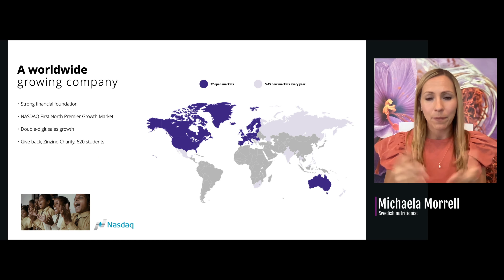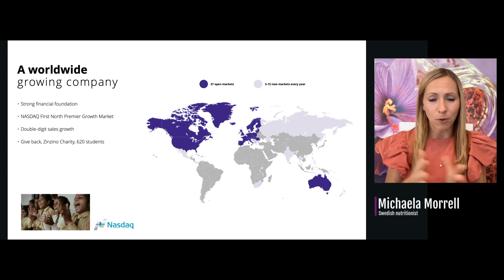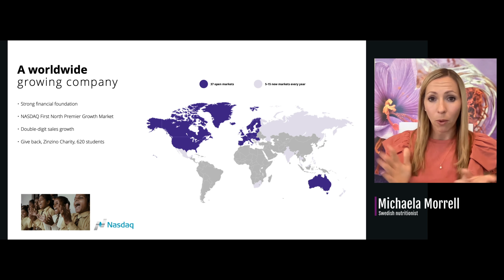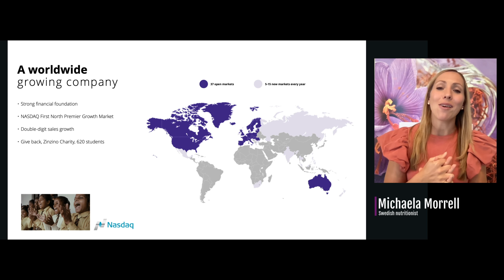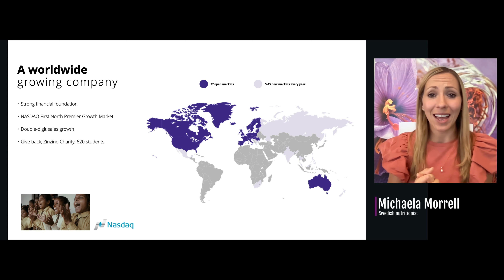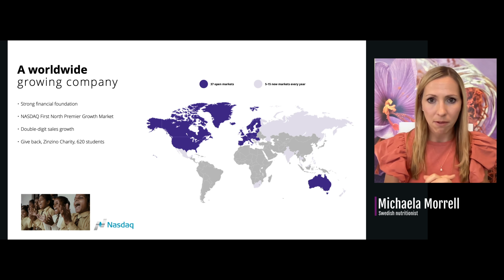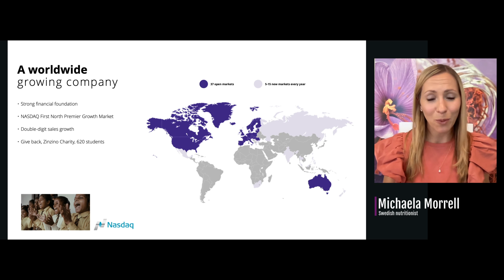A little bit more about Zenzino: they're a growing company, open in 37 different markets and opening 5 to 50 new markets every single year. They have a strong financial foundation — listed on the Nasdaq First North Premium Growth Market, so all numbers are public. They are a very stable company with no debt; they own everything they have, and they have had double-digit sales growth every single year since starting in 2005. They also have a Zenzino charity, currently helping 1,000 students in India get an education and building schools.